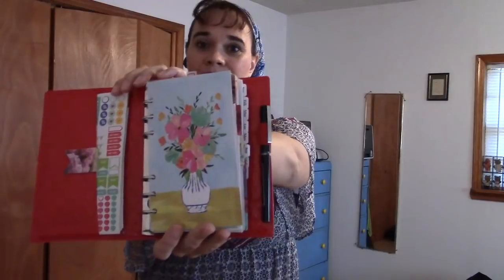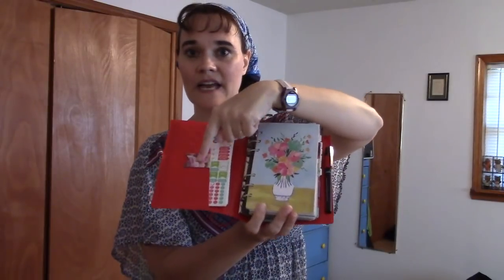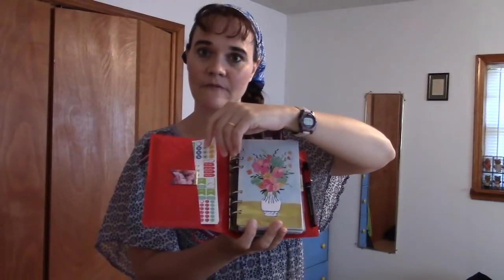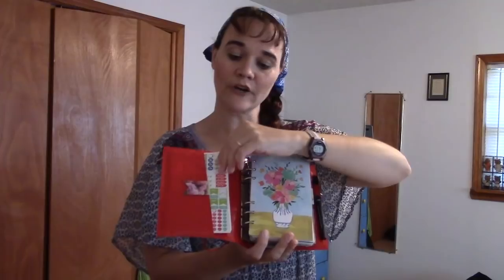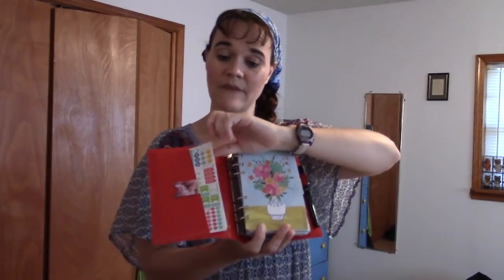Going inside, when you first open it up this is what you see. Inside the flat pocket I have an extra magnetic bookmark for when I need to clip something to a page. Then I have some functional planner stickers — Recollections. Behind that I have some extra filler paper, behind that a blank card in an envelope in case I need it, and then behind that I just have a few folded up bills that are waiting to be paid.